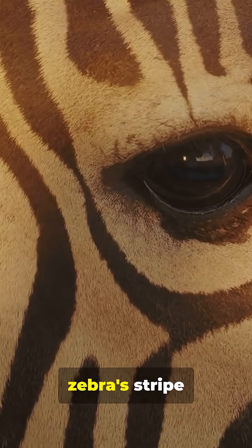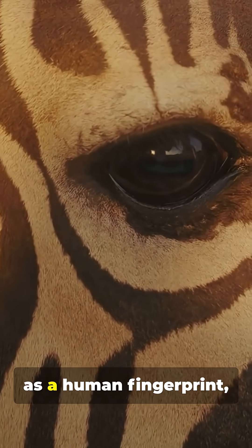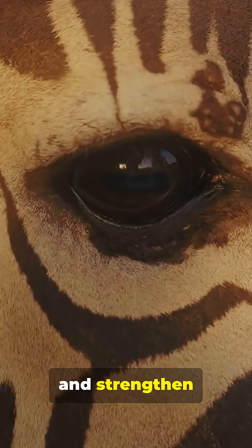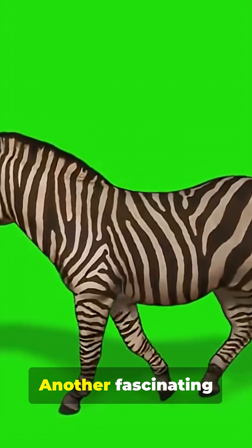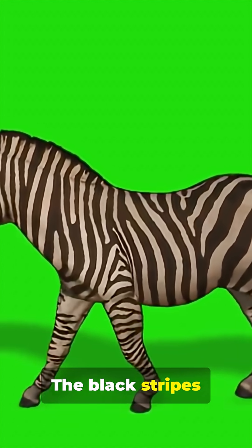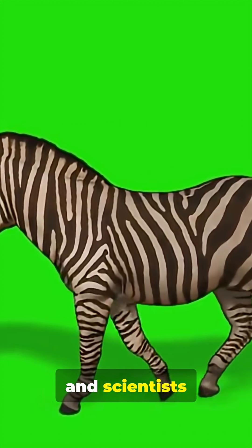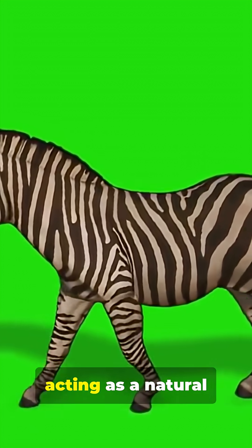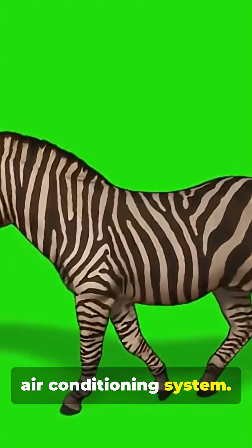Some suggest that a zebra's striped pattern is as unique as a human fingerprint, helping individuals recognize each other and strengthen social bonds. Another fascinating idea is thermoregulation. The black stripes get hotter than the white ones, and scientists think this might create tiny air currents across the zebra's body, acting as a natural air conditioning system.